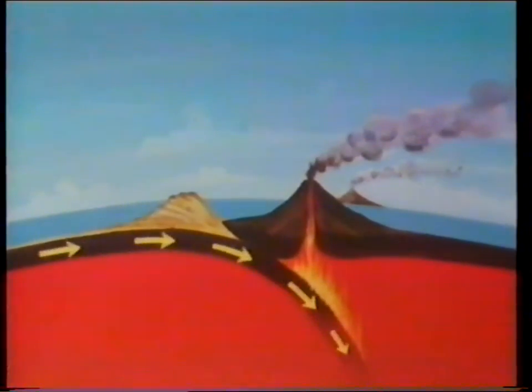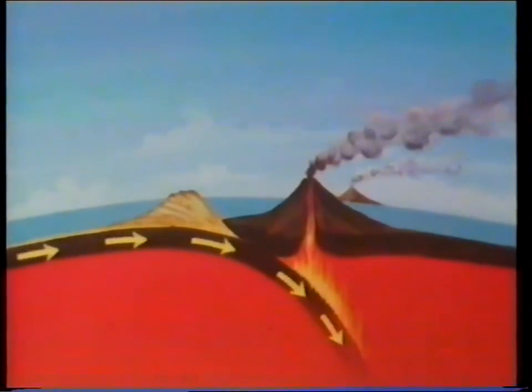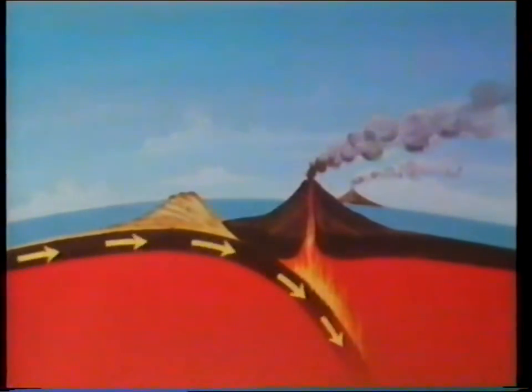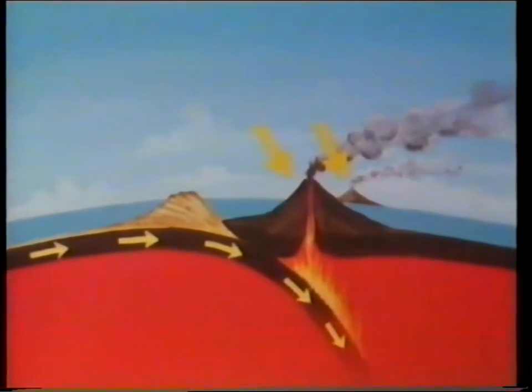At other places, it disappears into the deep. This so-called subduction is one of the causes of earthquakes. The heat deep under the surface melts the rock into magma, which finds a way out to the surface. Here, the pressure is released and a new volcano is born or becomes active after years of being dormant. Rocks are thrust together and pile up slowly until they become mountains.